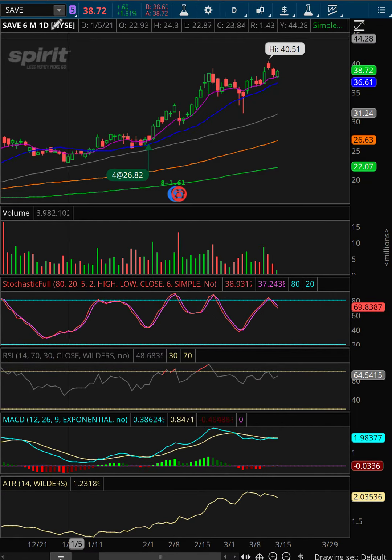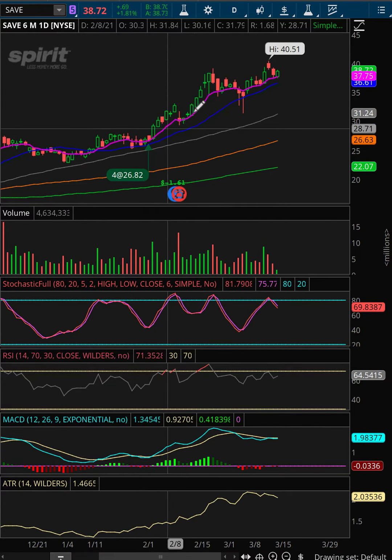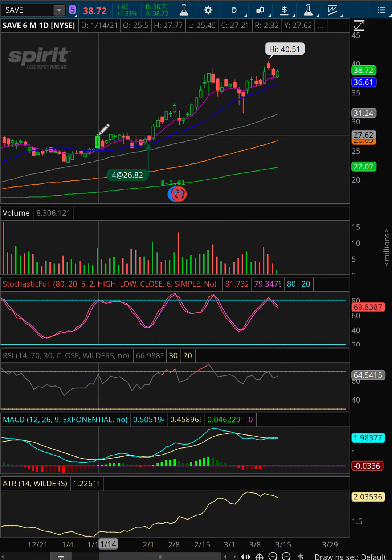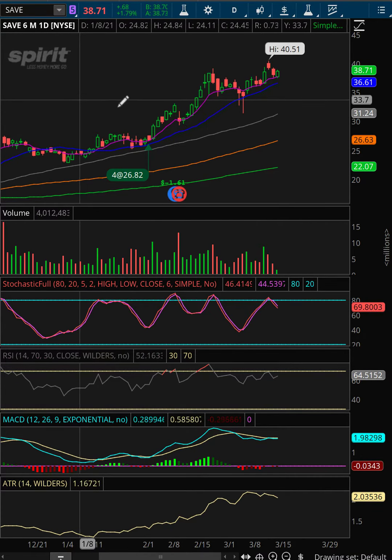Just looking at and managing one of our positions from the hot list from a few weeks ago. We had SAVE on here — Spirit Airlines came up as one of our hot list picks. We do those daily; we do a complete market scan looking for the best trades with rising momentum.